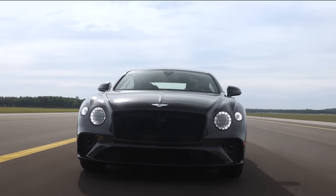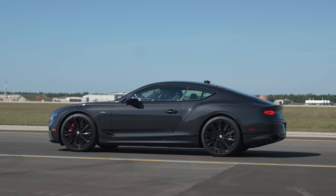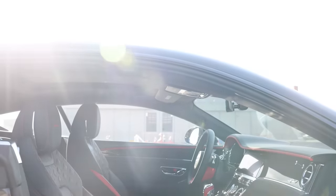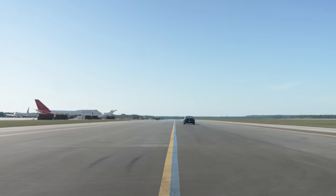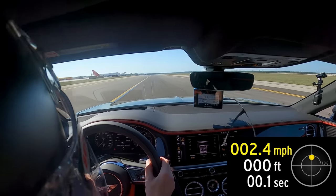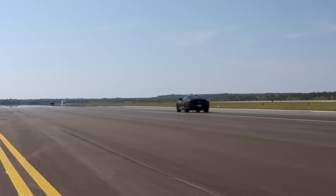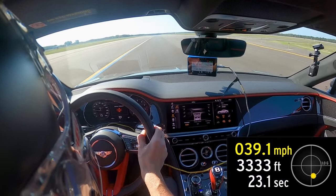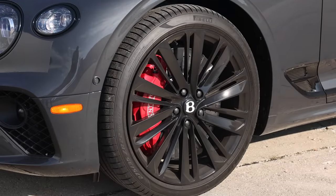You'd expect the GT Speed to be quick — it's in the name — but it's hard to fathom how 5,045 pounds can launch like this. The Speed uses an eight-speed dual-clutch transmission with real launch control, with a 5,000 rpm engagement lobbing the twin-turbo 6.0-liter W12's 650 horsepower down to the pavement. The GT Speed still pulls hard at 150, which is reached in 18.1 seconds, behind only the Turbo S and Z06. Its 680-foot stop isn't particularly impressive until you consider the immensity of this thing — and then you realize why it has carbon ceramic rotors and 10-piston front calipers. We'll miss this W12 powerplant.